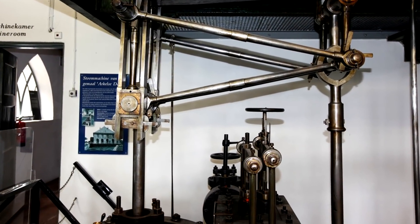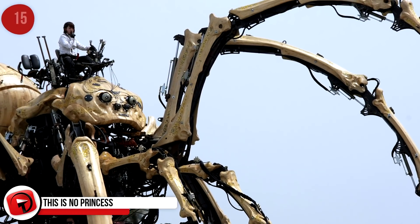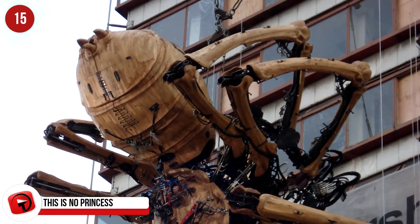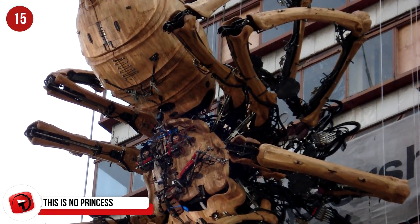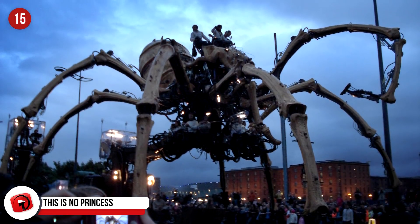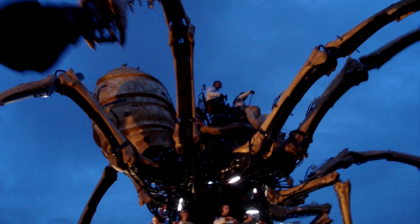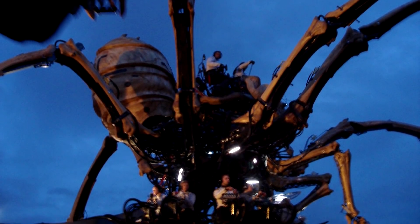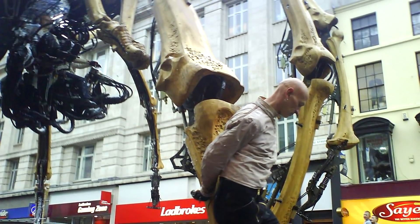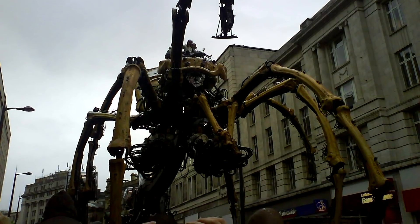This giant mechanical spider somehow got the name La Princesse, but she's no princess. She's 15 meters or almost 50 feet across and weighs over 37 tons. She was created by French performance art company La Machine. She's done a lot of traveling in her time, including her showcase in Liverpool for the 2008 European Capital of Culture celebrations, and she also formed part of Yokohama's 150th anniversary of their port opening.